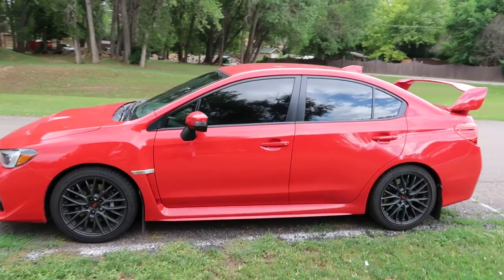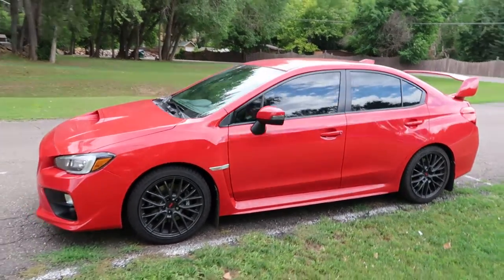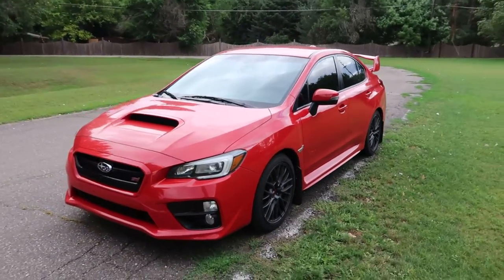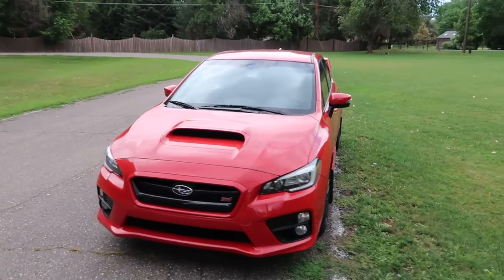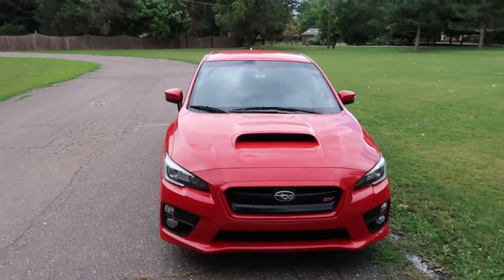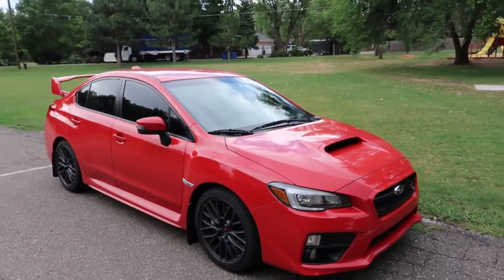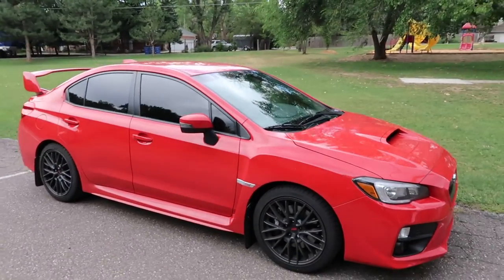Hey, what's up YouTube, Diwali19 here. I've been getting a lot of questions on the window tint, so I figured I'd just make a video talking about that.